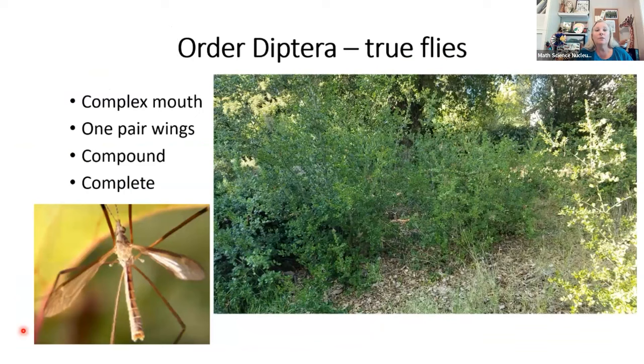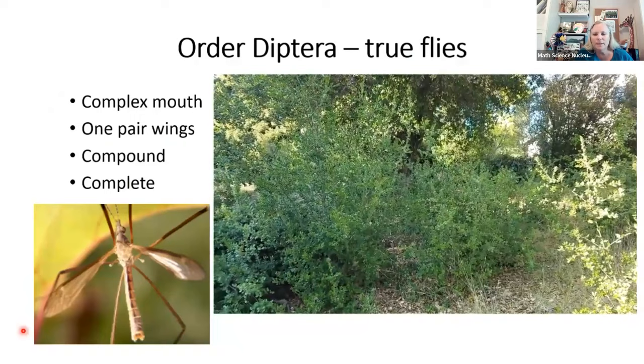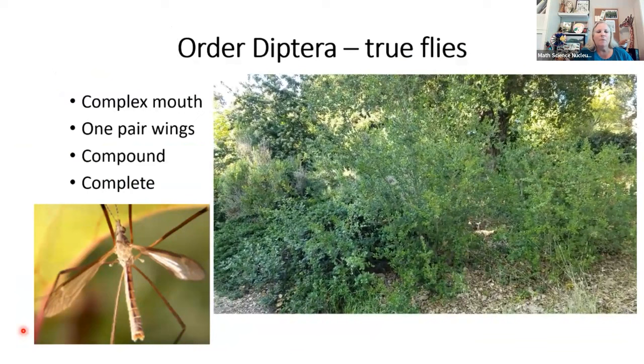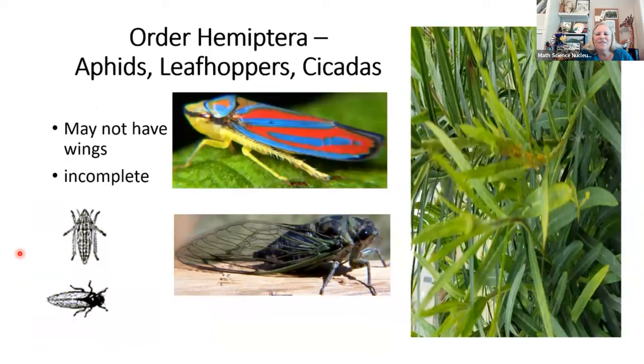We've got milkweed beetles — they eat milkweed and reproduce on the plants within the seed pods. On the right is a picture from Tule Ponds — you can hear the ducks in the background. Do you see all those flies swarming? That's an idea of making an observation. Hopefully one will land and we'd get a good look at it. Now this is a fun group — aphids. Remember the ladybug was just eating them. These don't necessarily always have wings. Cicadas are out a lot right now — they stay in the ground, then come out, shed that outside exoskeleton, and emerge with wings as part of their metamorphosis.